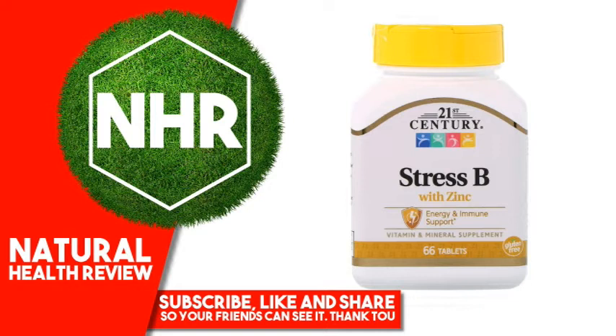Croscarmellose Sodium, Dextrin, Dextrose, Gelatin, Gum Arabic, Lecithin, Magnesium Stearate, Maltodextrin, PEG, Polydextrose, Silicon Dioxide, Sodium Aluminosilicate, Sucrose, Titanium Dioxide, Triacetin, Water.